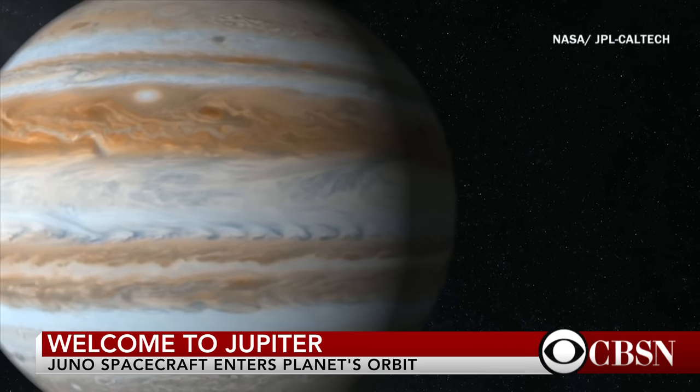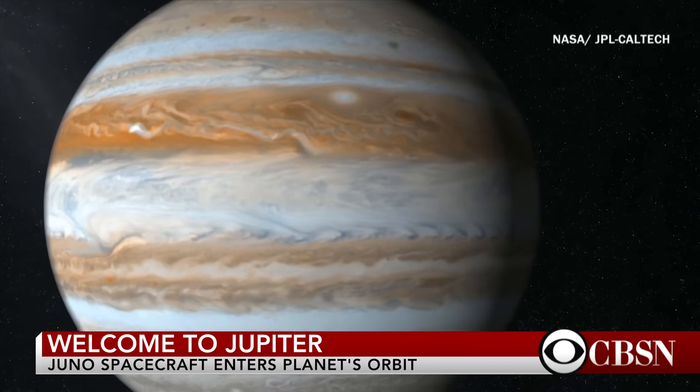It really is an impressive achievement when you think about it. Jupiter has the most intense — deadly — radiation field of any planet in the solar system. Its magnetic field is enormous. The gravity — everything about it is an extreme.